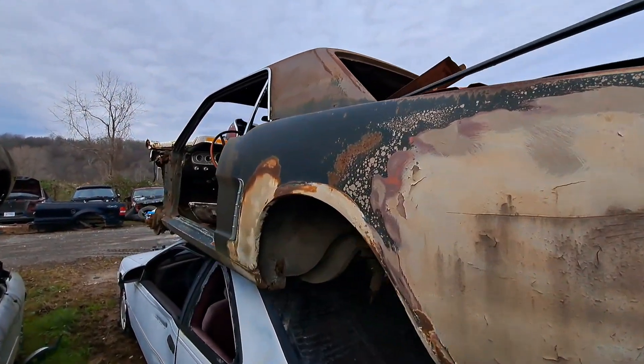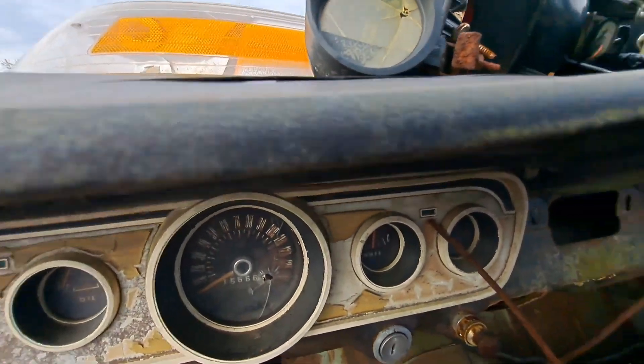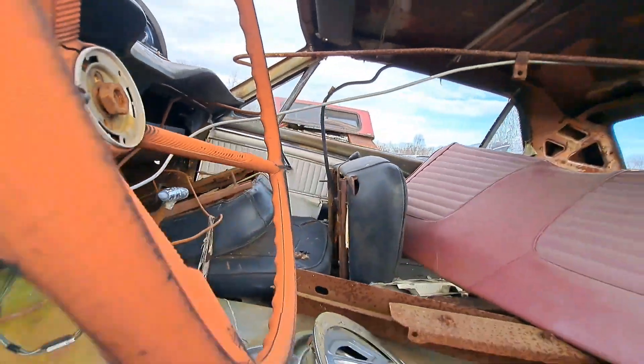65-66 Mustangs — gauge cluster still nice in it. That's just my thing, guys.